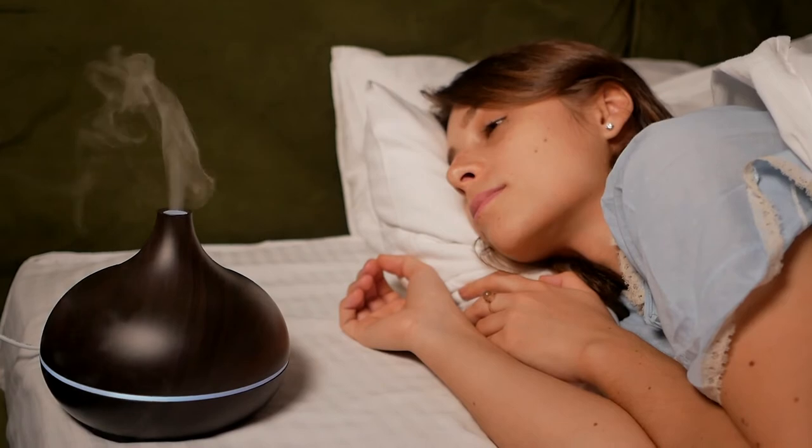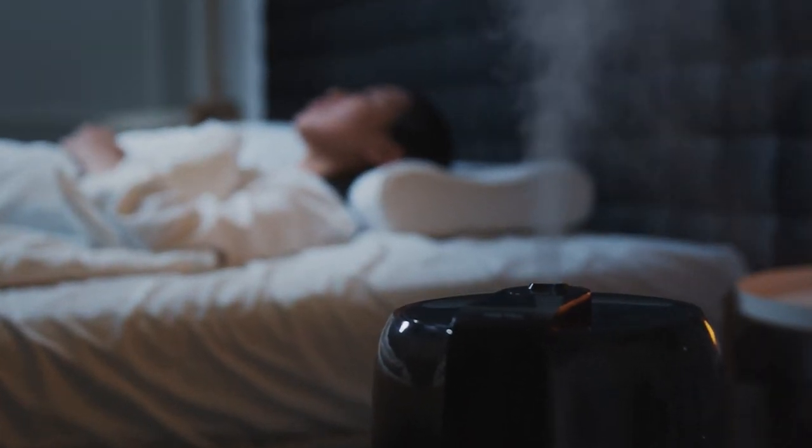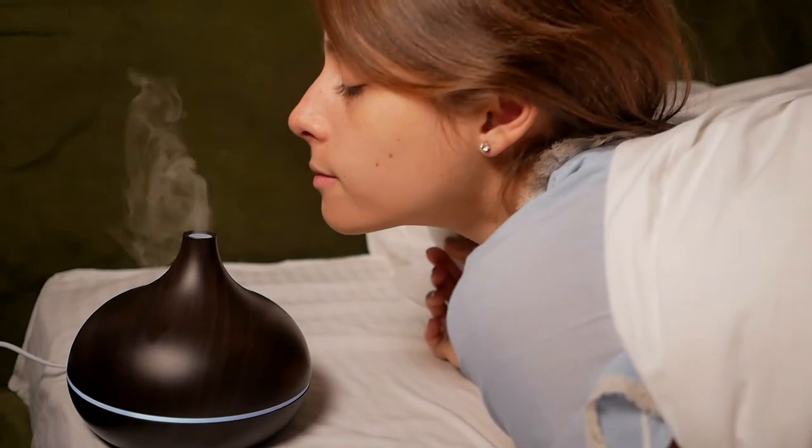Humidifiers can help alleviate sore throats and coughs, clear up sinuses, and keep skin hydrated. They can even help to keep your houseplants thriving and prevent your wood furniture from warping over time.